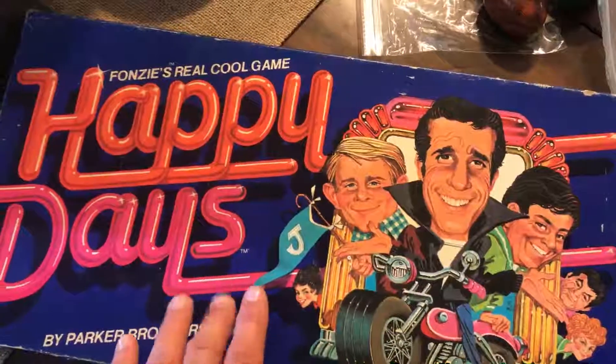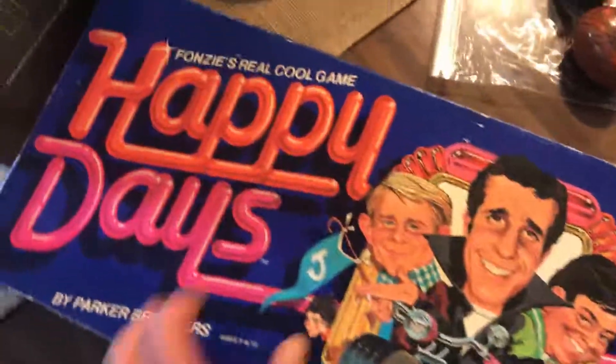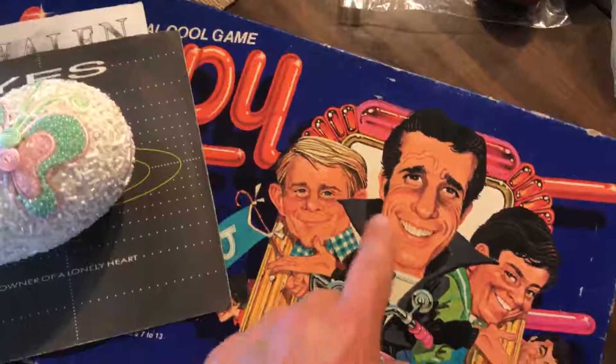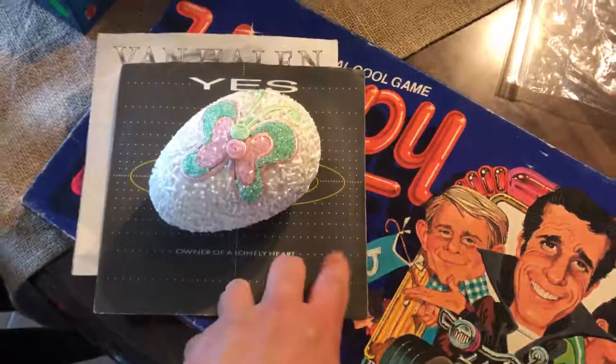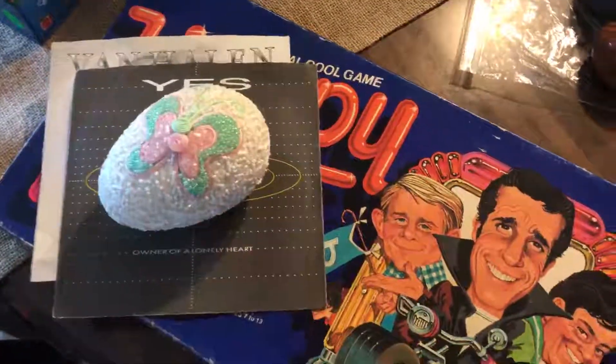He also had a Def Leppard CD — it's in the car, so I've already been enjoying it. He was kind of high with his prices, but this was $2, which really wasn't bad. The records — I think I got the CD and the two records for a dollar. So that wasn't bad.